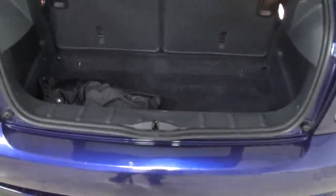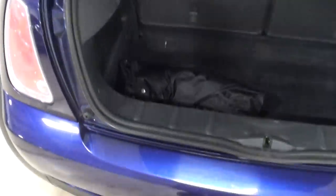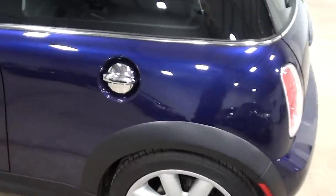There it is — tool kit comes with it, fold-down seats, and it's got the cargo cover. Again, a nice clean vehicle in great shape. Rear wiper washer and chrome gas cap.